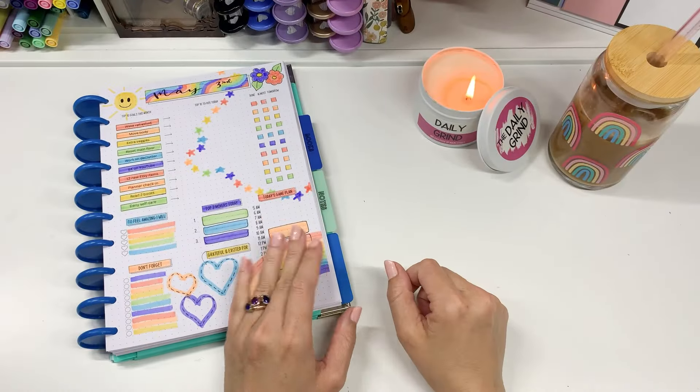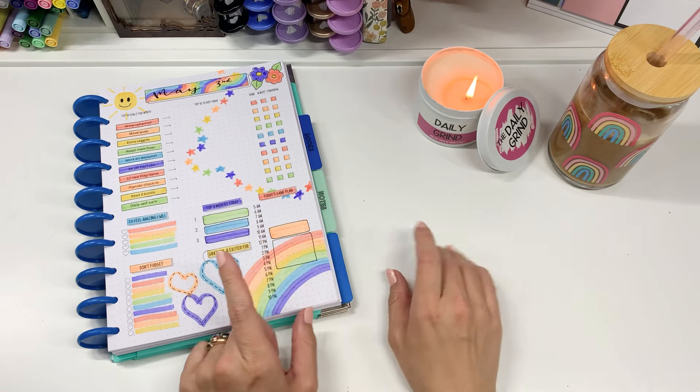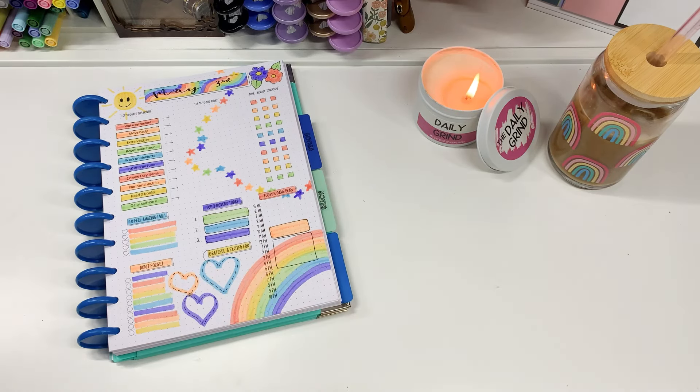Hi friends, welcome back to my channel! I thought today we could do a little bit different daily grind video and I'd show you how I fill out my daily pages and how I use them.